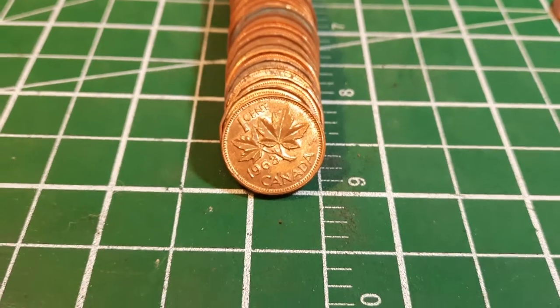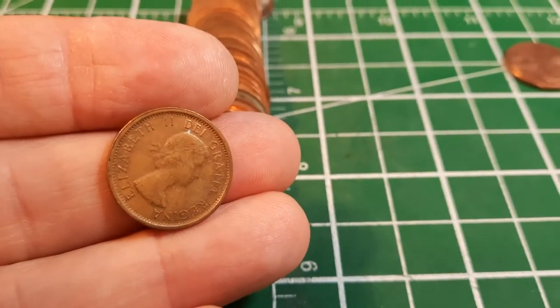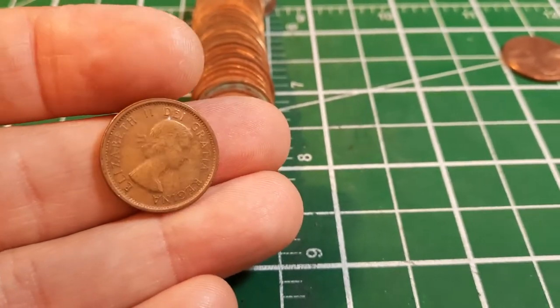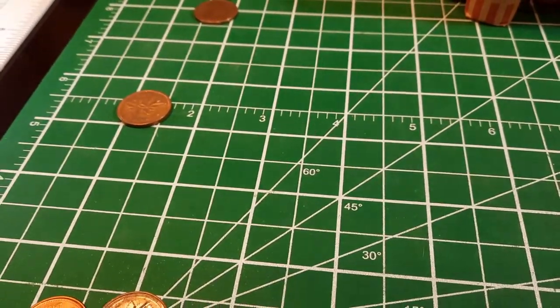Same roll, and we have found ourselves our first Laureate portrait — it is a pretty nice-looking 1963. Got a great amount of detail; it's definitely brown, but we're going to put that on the board. That is our first real good find of the hunt.